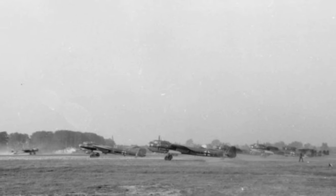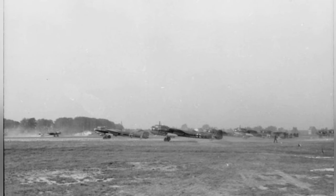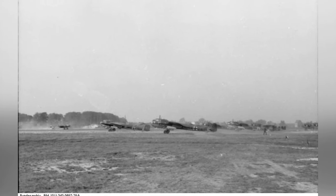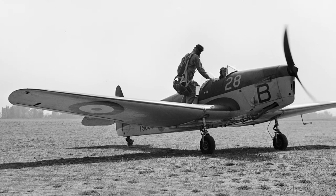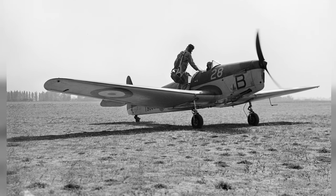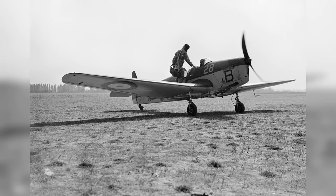A photo of German Luftwaffe Du-17 bombers from KG-53 on an airfield in either Belgium or France, taken in September or October 1940. In September 1940, an MA-14 Magister aircraft from No. 8 Elementary Flying Training School was getting ready to take off at Woodley Aerodrome in Berkshire, England.